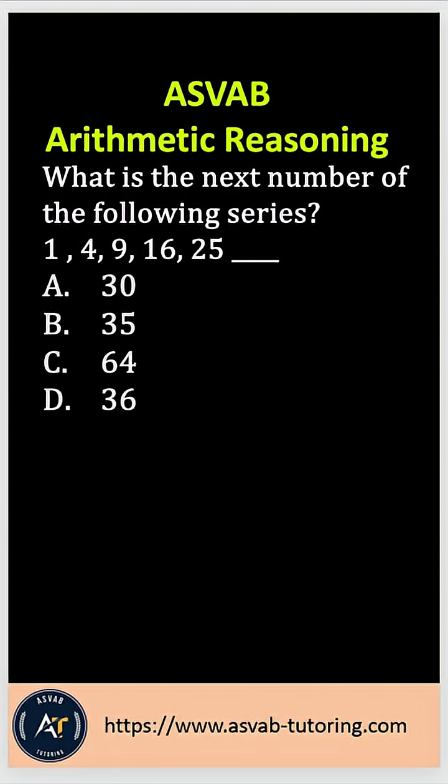Let's practice another very important arithmetic reasoning question for the ASVAB, PI CAT, CAT IV, AFQT, AFCT, and ASVAB GT.